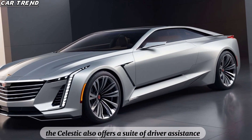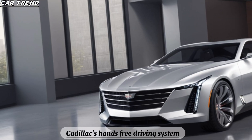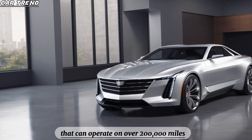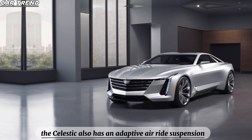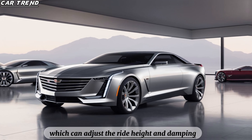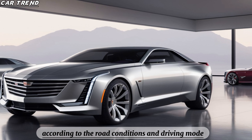The Celestiq also offers a suite of driver assistance and safety features such as Super Cruise, Cadillac's hands-free driving system that can operate on over 200,000 miles of compatible highways in the U.S. and Canada. The Celestiq also has an adaptive air ride suspension with magnetic ride control, which can adjust the ride height and damping according to road conditions and driving mode.